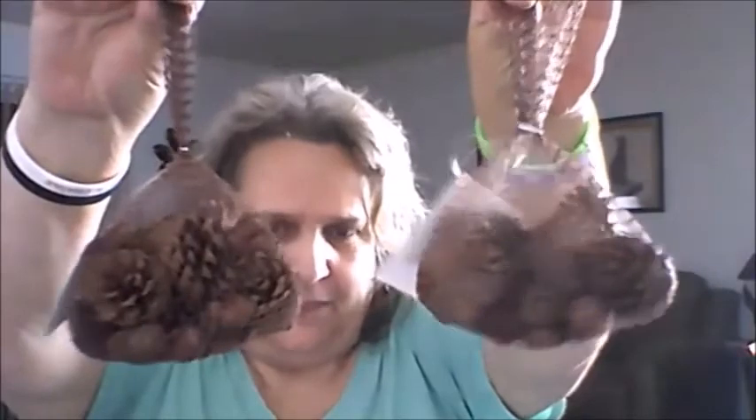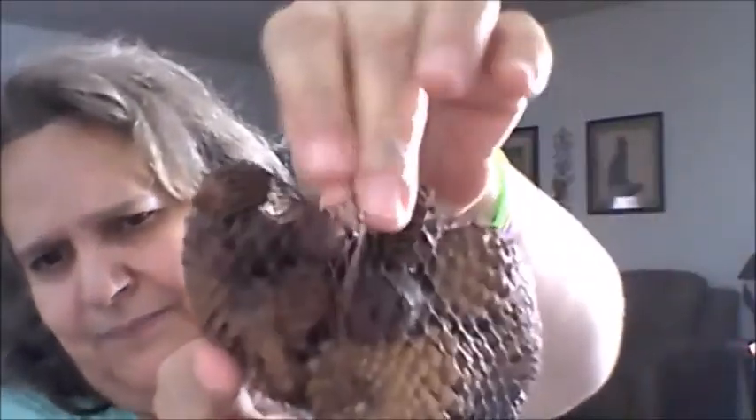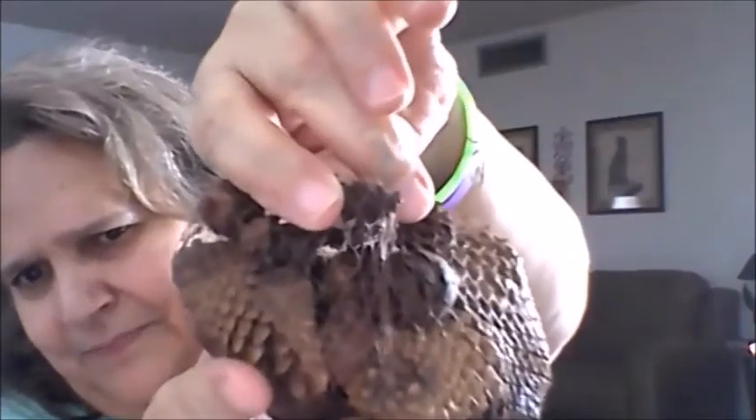I saw these little pine cones and they smell strongly of cinnamon. I bought two of them — they have big ones and little bitty ones. They smell so good. I'm going to give the little ones to my sister since she does a lot of crafts.